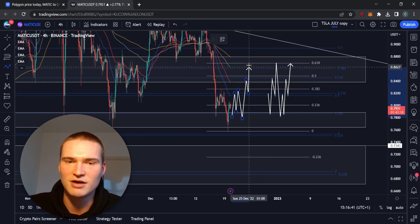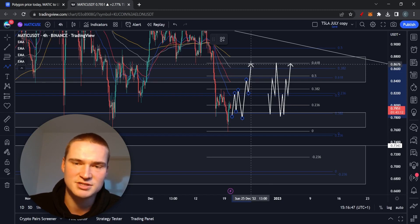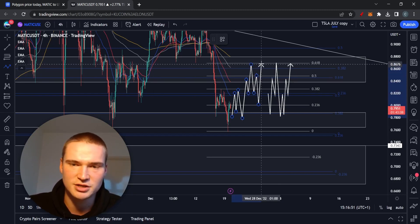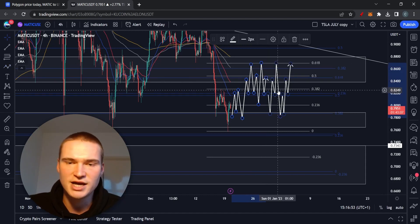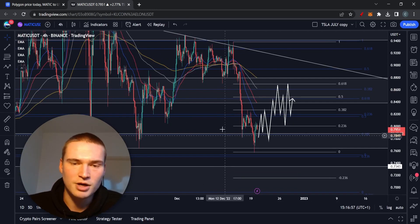If we break above 82 cents, I'd expect us to reach 84 cents, find resistance, take a break-retest above 82 cents, and then reach into the key level around 86 cents — with 87 cents being the very maximum. From there, I think we'd drop back down and form some consolidation a little bit higher.